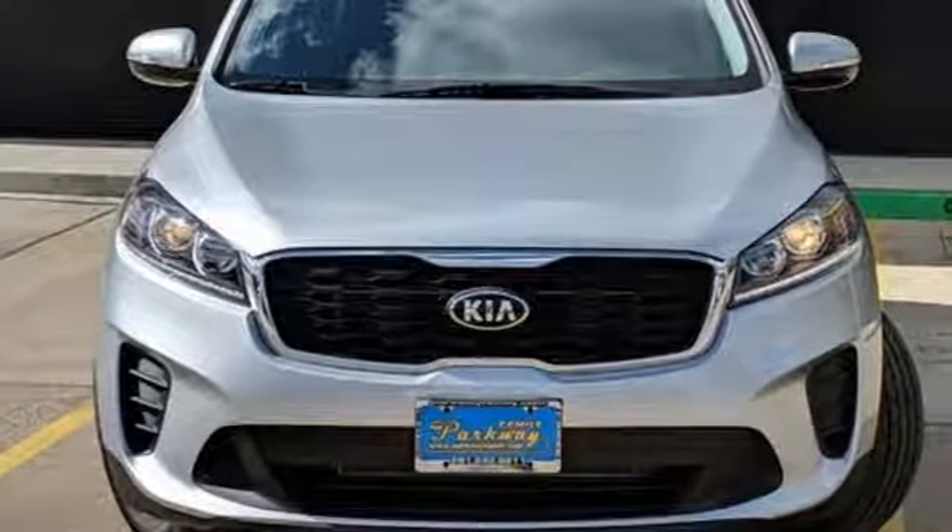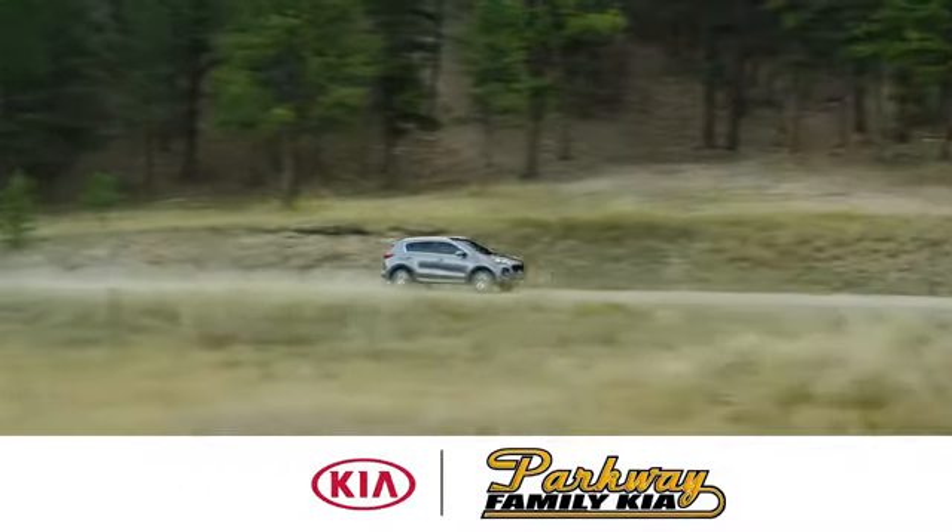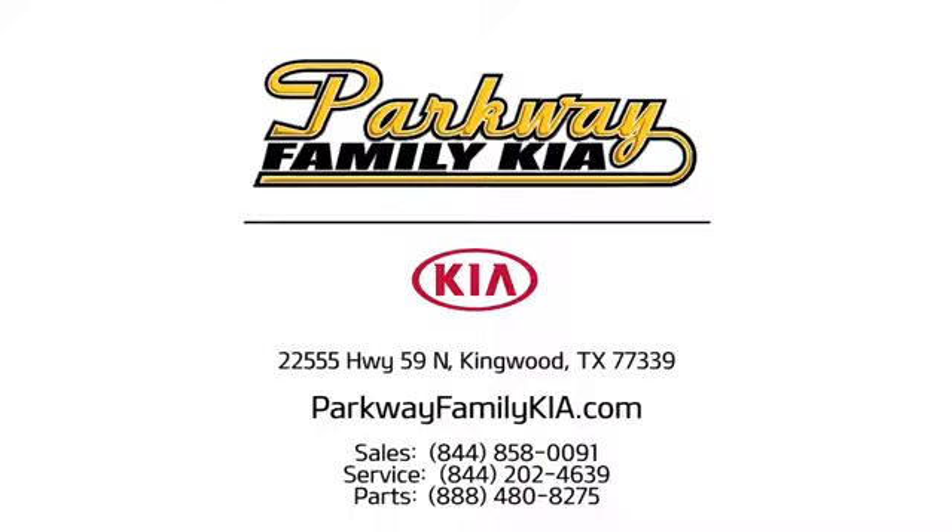Kia, commanding attention. Experience it for yourself today. Stop on in to Parkway Family Kia today. We're conveniently located at 22555 Highway 59 North in Kingwood, Texas.